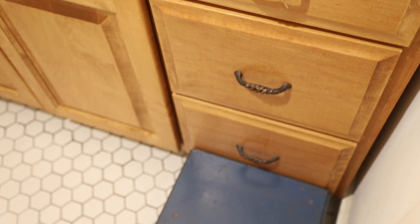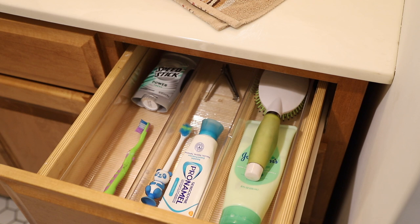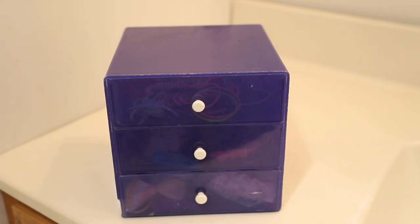Tip number four is to micro-contain whenever possible. Drawer storage in a bathroom is prime compared to cabinet doors with shelves, because bathrooms tend to have a lot of smaller items and it's easier to corral and categorize them with drawers. If you don't have drawer space, I'd highly recommend getting baskets or bins to serve that purpose and really break down these categories as much as possible. Easy micro-containment examples include using a cutlery divider to keep toothbrushes and toothpaste separated in a drawer, or using baskets and bins to contain different people's products in a shared bathroom. We use a small drawer organizer to keep our daughter's hair bands and clips organized, and it's very helpful in keeping things tidy.